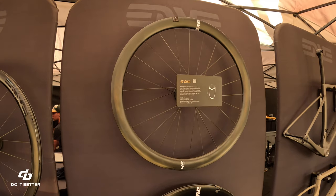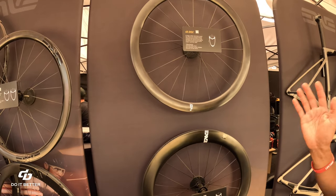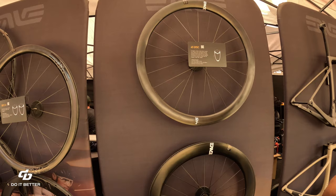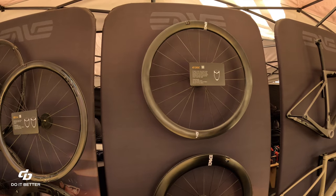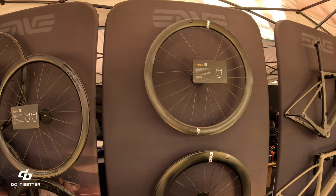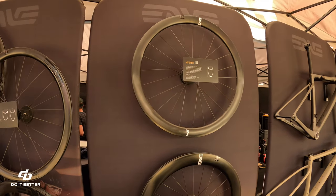The Foundation 45mm and 65mm wheels are the same front and rear — no front/rear optimization. Only the SCS line has front/rear optimized depths. You could potentially mix a 45 front with a 65 rear, though it's not currently clear if that's available as a purchase option.